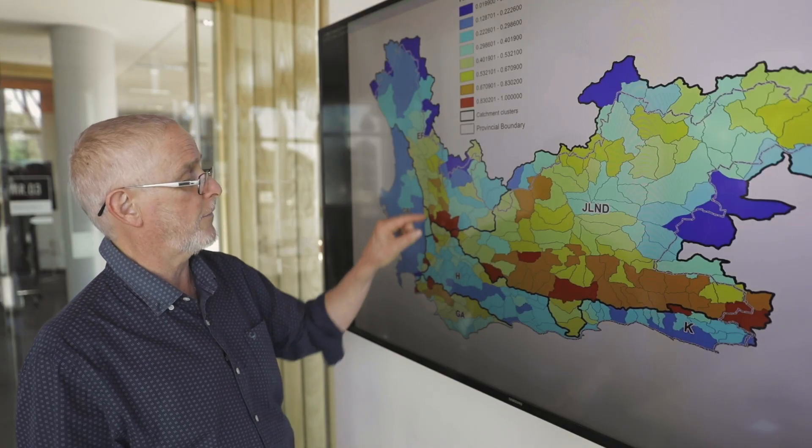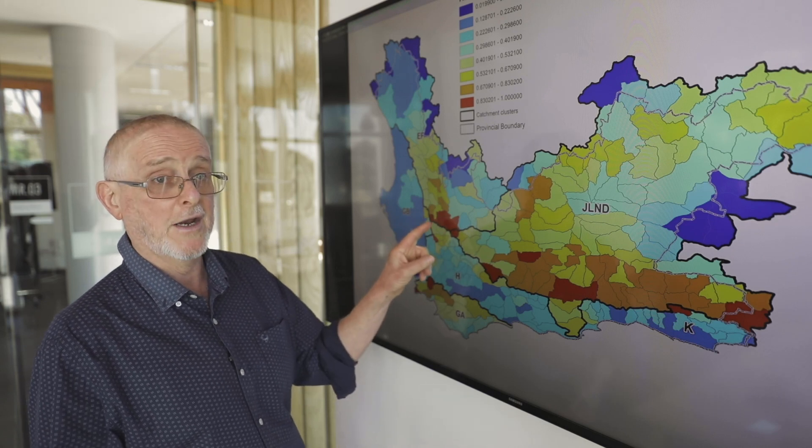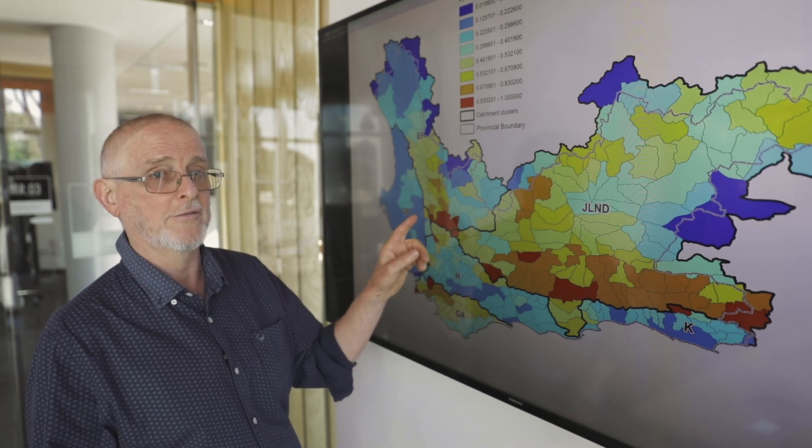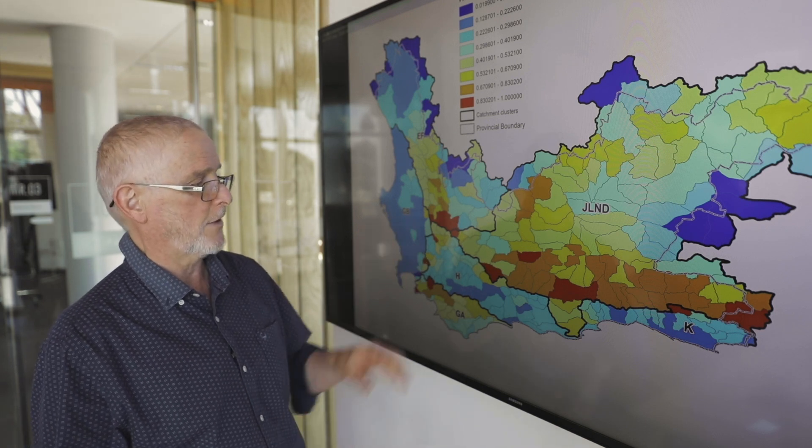The third objective relates to addressing rangeland degradation, particularly as a result of overgrazing, to enhance food security going into the future. In the upper end of the Olifants River catchment in the Karoo area, there is a significant problem of land degradation — a long history of overgrazing which has resulted in soil mobilisation and erosion — and also right across the Little Karoo.